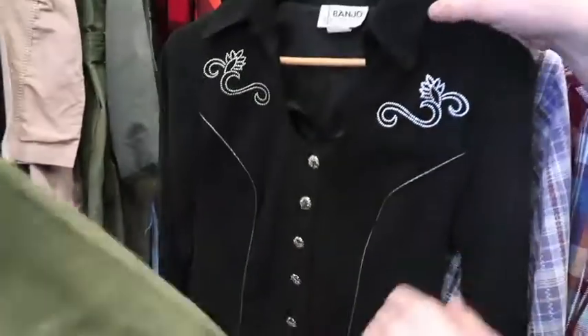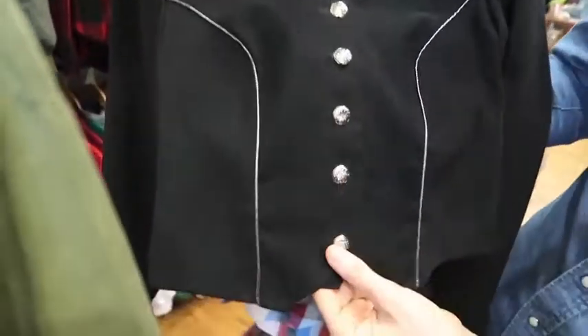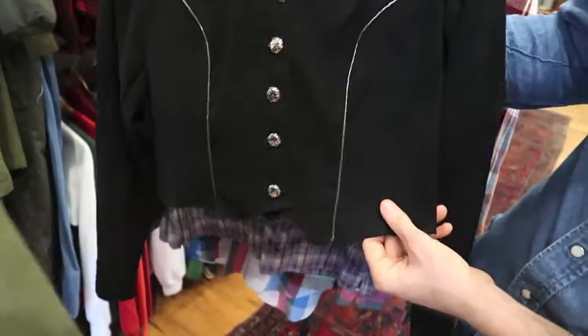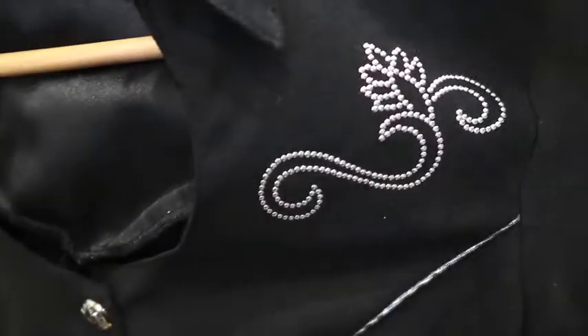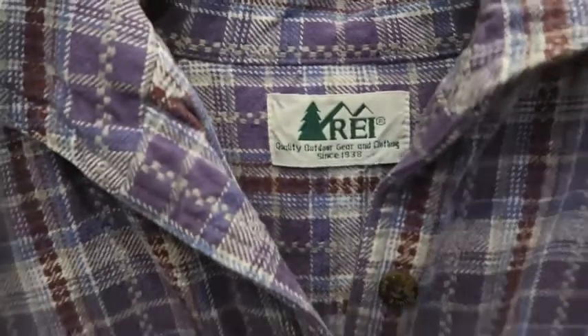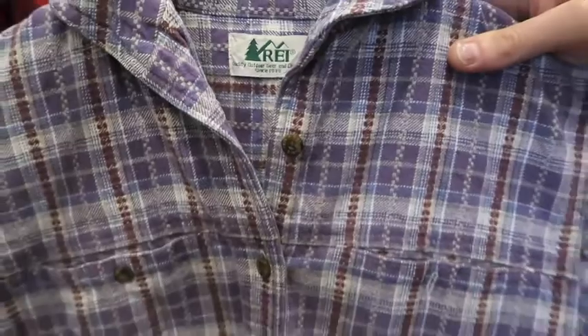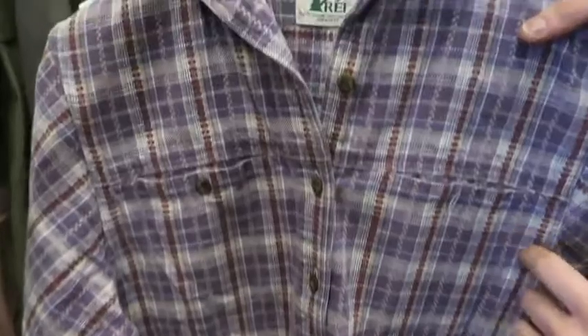Next up got a wild-looking, kind of '90s western women's piece — kind of cropped at the bottom, haven't seen this tag before, size small. Some studs there, some crazy trim. Next up got a vintage REI — almost like I don't even know what you call this collar style, but heavy, almost like flannel material. It's a really cool button-up.